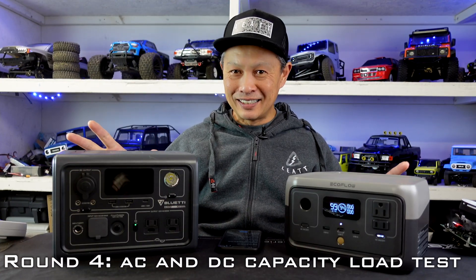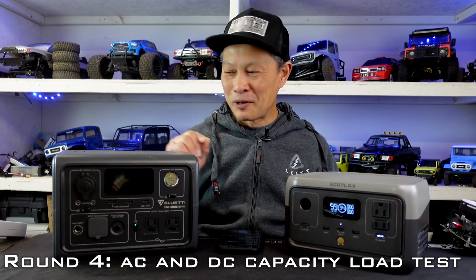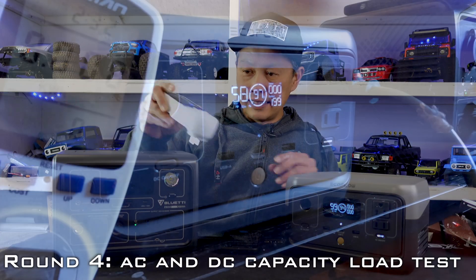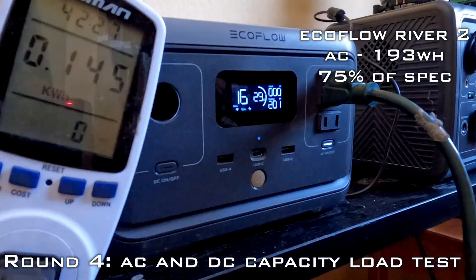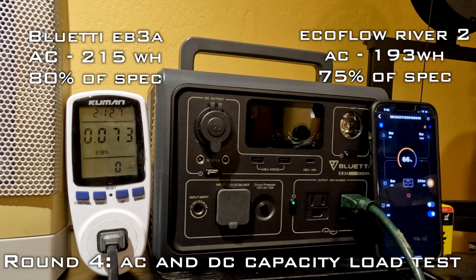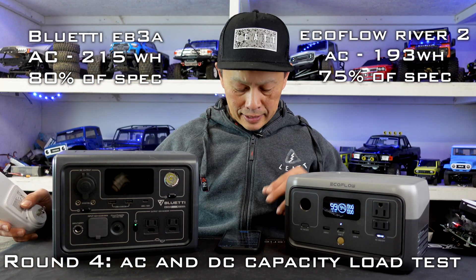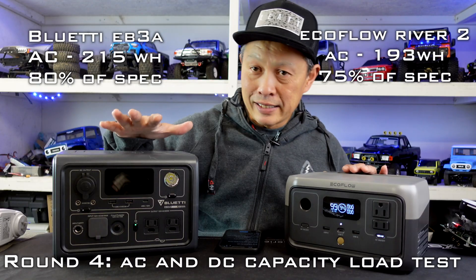What is the real-world capacity of these units? Specs are one thing — 256 and 268 watt-hours — but what is it in the real world? I tested both with AC using a 200-watt load. On the EcoFlow, I got 193 watt-hours until it shut down — that's 75% of what they claim. On the Bluetti, the output was 215 watt-hours, which is 80% of what they claim. So the Bluetti delivers a bit more in AC capacity.